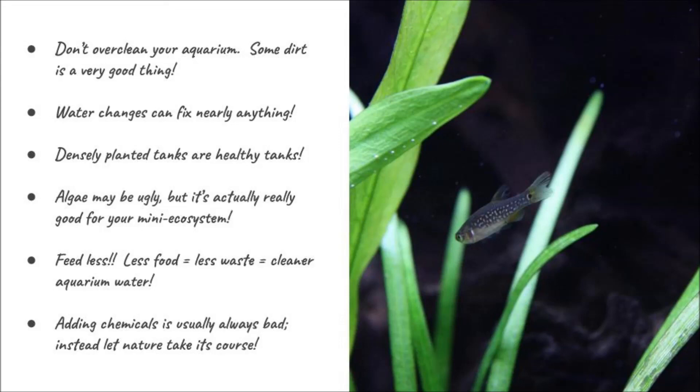In future episodes, we're going to cover the buffering capacity of water — your water's ability to stay at the proper pH — and topics about light. Especially for planted aquariums, we'll talk about the role of carbon dioxide in these processes. And again, all of these things can happen naturally. Like and subscribe — stay tuned, catch you next time!